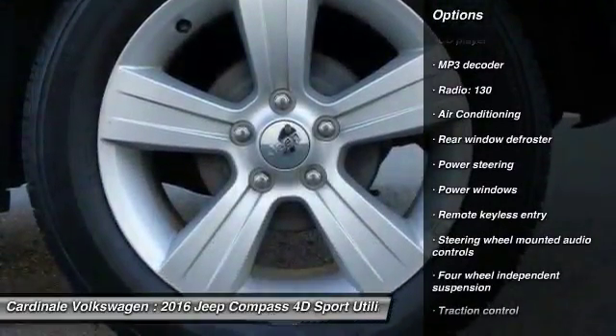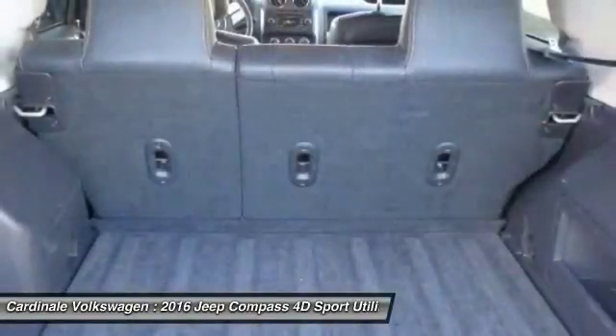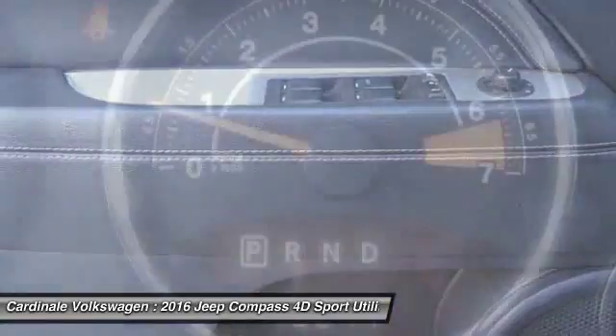One owner, center armrest, rear window defroster, power windows, CD player. Drive away with a great deal on this vehicle. Call or stop in today.